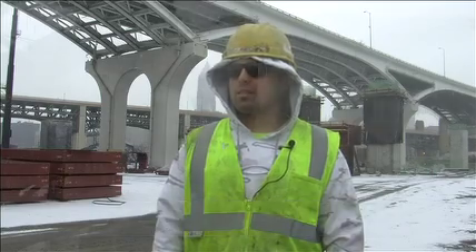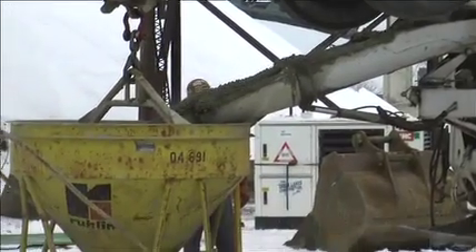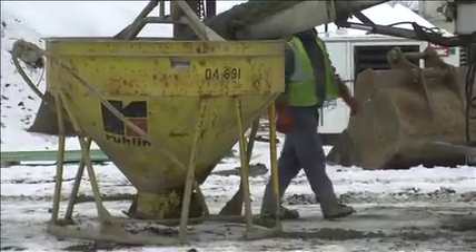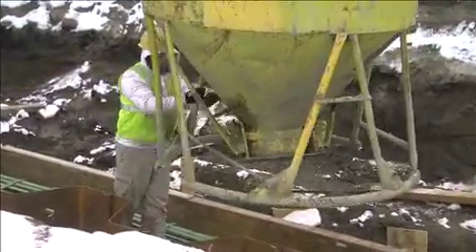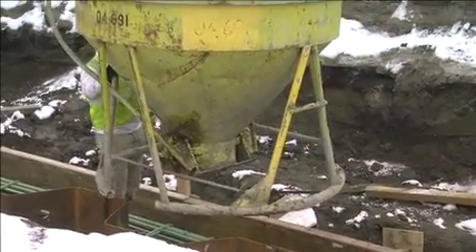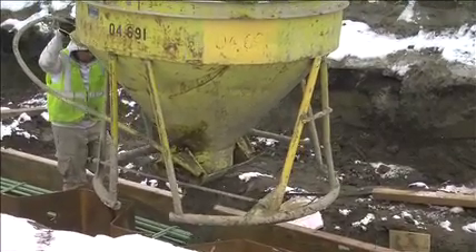Me and my foreman Dustin, we pour all the concrete on the job. If we have a big pour, usually we'll come in around 6 and we'll get going around 6:30, getting the generators and vibrators out and anything else we need for the pour. We'll come down here, or wherever the pour is at, and get everything set up before the pump truck comes. When the pump truck comes, we help set the pump up and get everything rolling.